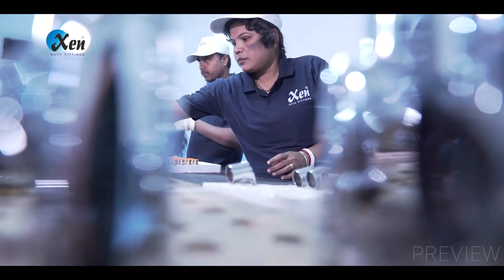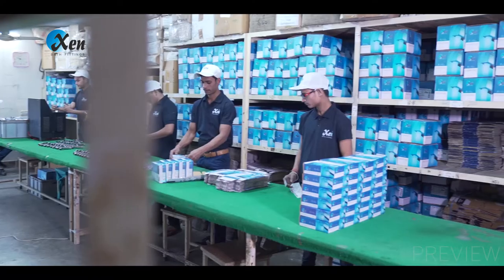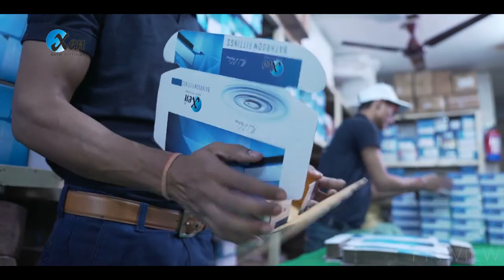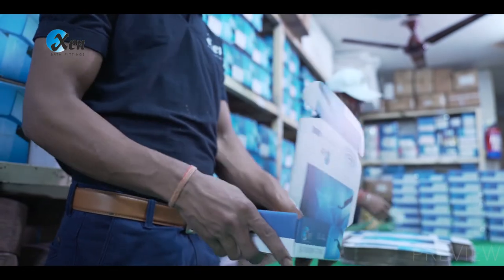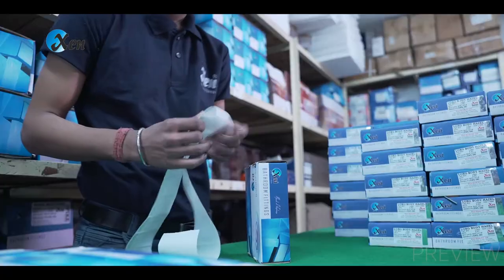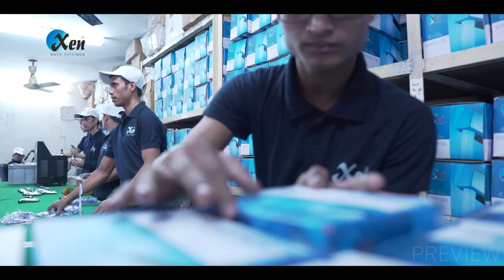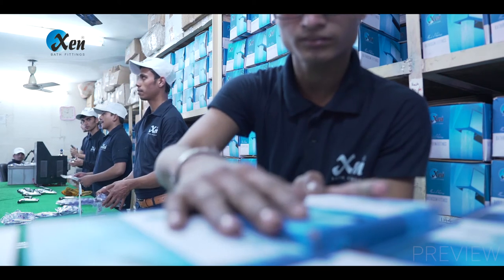Similar to product standards, XN Bath Fittings' packing standards are also high. All the products are packed in offset printed colour boxes with high strength and high burst factor. Cotton bags are used inside to save the faucets and accessories from any kind of scratches during handling or transportation.